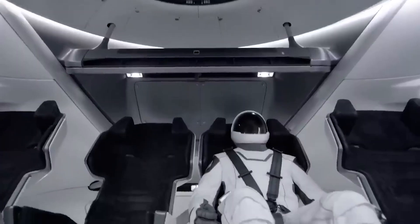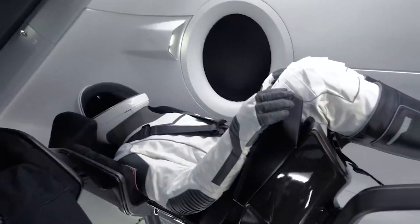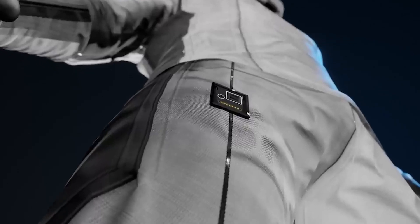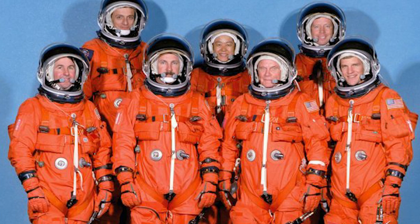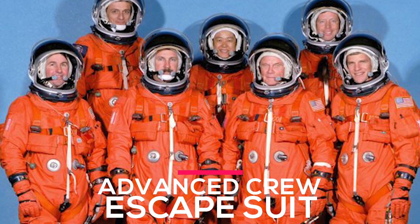The sleek and futuristic design of the space suit is a testament to SpaceX's commitment to both aesthetics and functionality. The SpaceX flight suits are a cool, one-piece, white design — much sleeker than the bulky space shuttle launch suits, which were also known as the Advanced Crew Escape Suit.